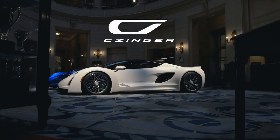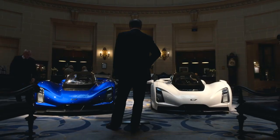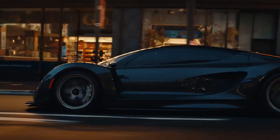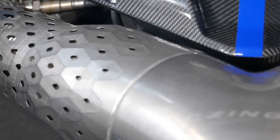This is the Zinger 21c hypercar. Now if you're like me, you're probably thinking: who cares about another expensive hypercar only a few people can afford? Well, Zinger's mission is not just to make and sell hypercars. They want to change the way cars are designed and built through the freedom of 3D printing.